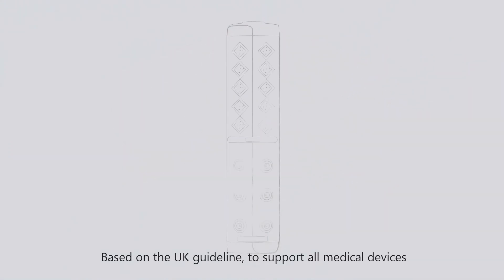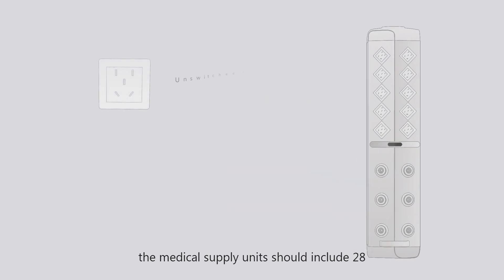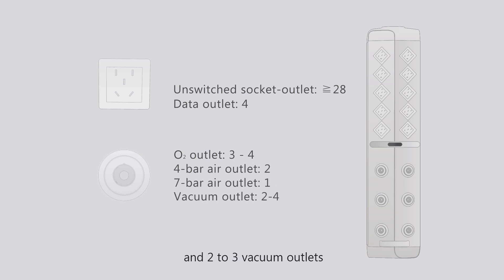Based on UK guidelines, to support all medical devices the medical supply unit should include 28 unswitched single socket outlets, four data outlets, three to four oxygen outlets, two four-bar air outlets, one seven-bar air outlet, and two to four vacuum outlets.